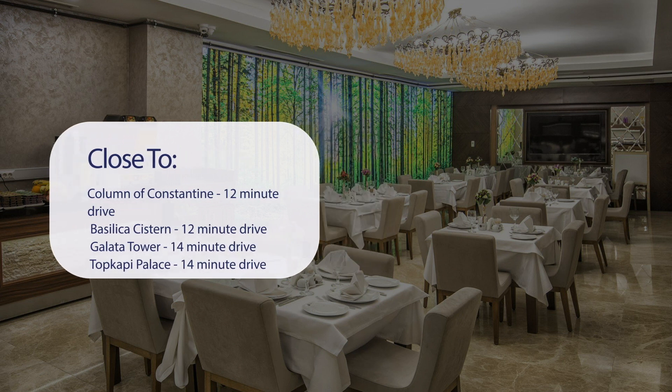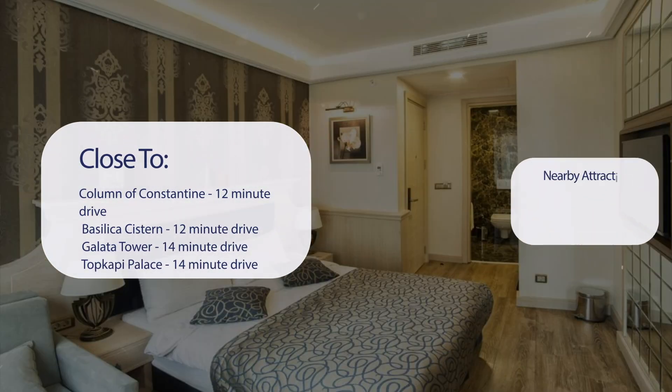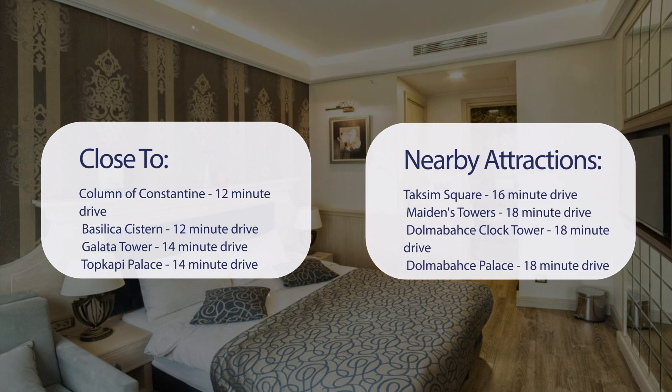It's pretty close to Column of Constantine (12-minute drive), Basilica Cistern (12-minute drive), Galata Tower (14-minute drive), and Topkapi Palace (14-minute drive). Also close to Taksim Square (16-minute drive), Maiden's Tower (18-minute drive), Dolmabahce Clock Tower (18-minute drive), and Dolmabahce Palace (18-minute drive).